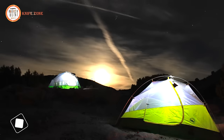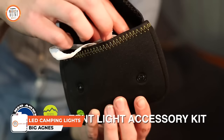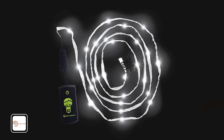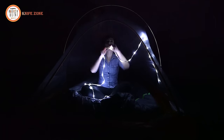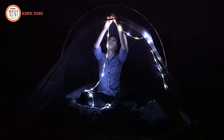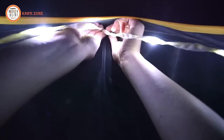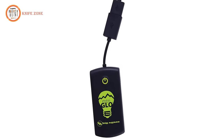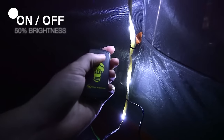Introducing the Big Agnes Mountain Glow Tent, a part of the Big Agnes Mountain Glow Collection. This tent features a patent-pending Mountain Glow Tent Light technology. It incorporates LED lights encased in lightweight nylon tubing that stretches 100 inches long. You can easily connect the light strand to the interior of your tent using the six plastic clips and gear loops already sewn into the tent. A simple push-button controller operates the lights with three settings: on, off, and 50% brightness.